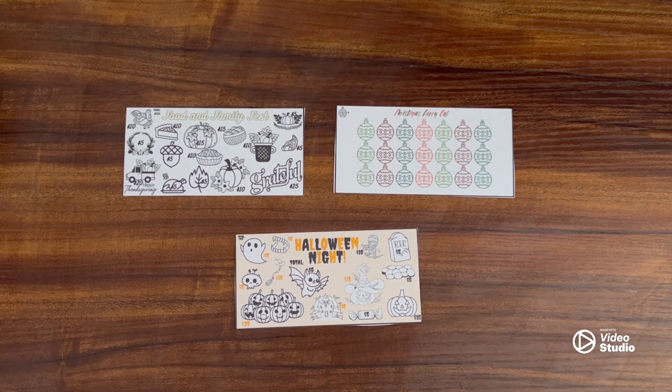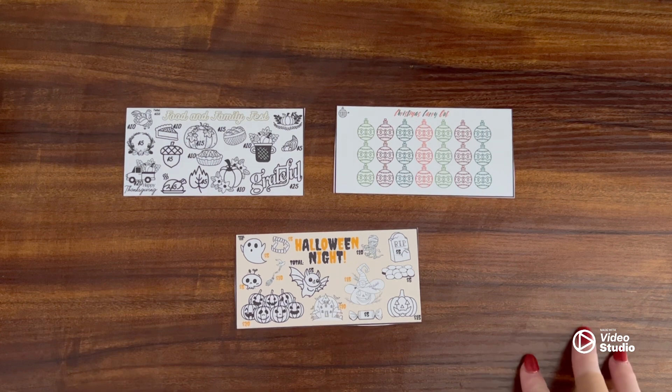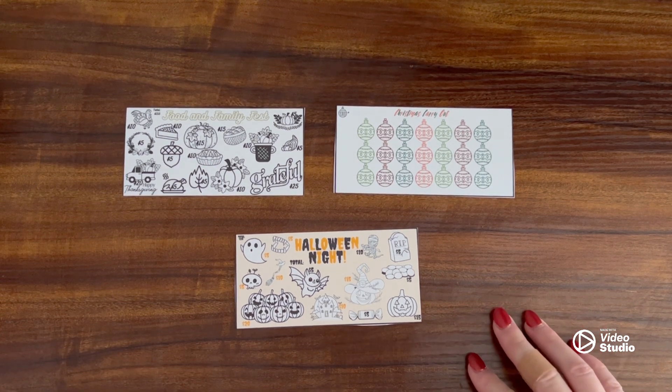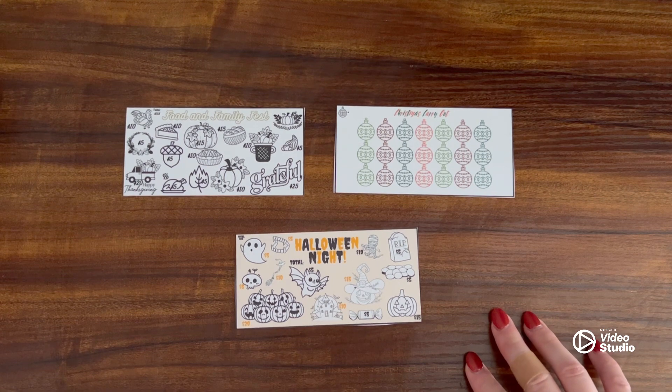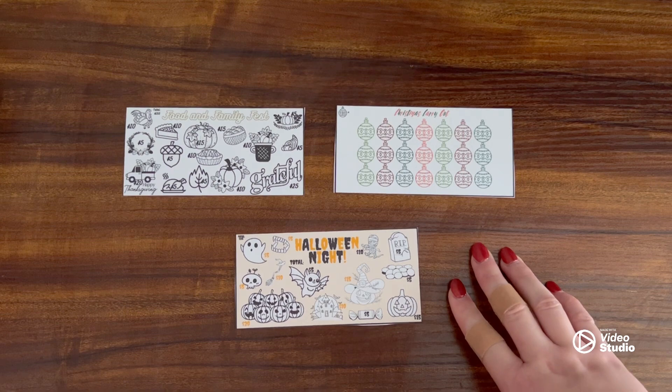Hello everybody, welcome back to Devon Tries the Budget. In this video we're going to do an overview of some of my new savings challenges from my Etsy shop. These are going to go live — if they're not already — probably the day after. I have not picked a day but they will be soon. I'll put the date and link to them in the description below.